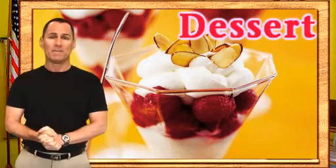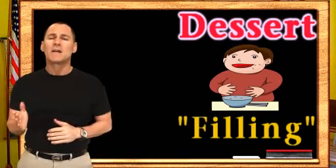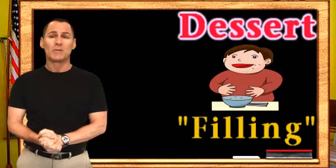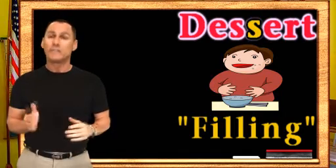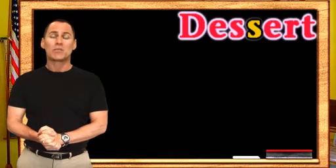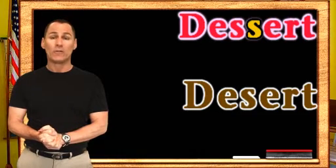Here's an easy way to remember. That sugary, after-dinner treat can be very filling and have a lot of calories — cake, pudding, ice cream. You may add a few extra pounds by the time you leave the table. And since it's so filling, the English language gave us that extra S to fill it up. So the word dessert is the one with the extra S, while the word desert — the one with one S — is where you might sweat off a few pounds.